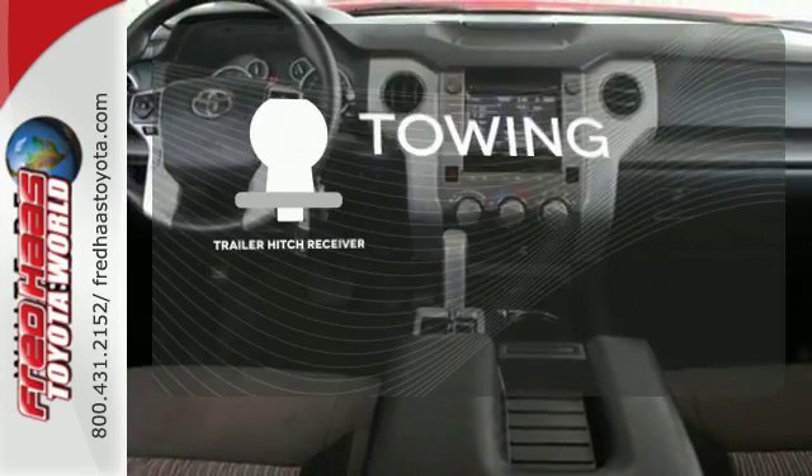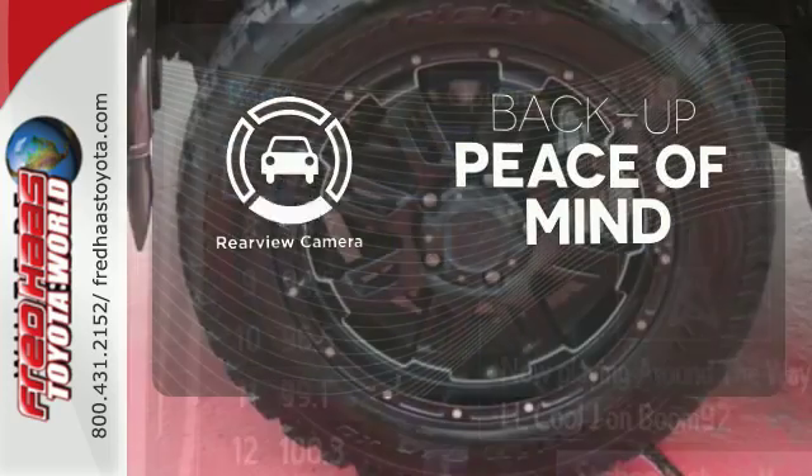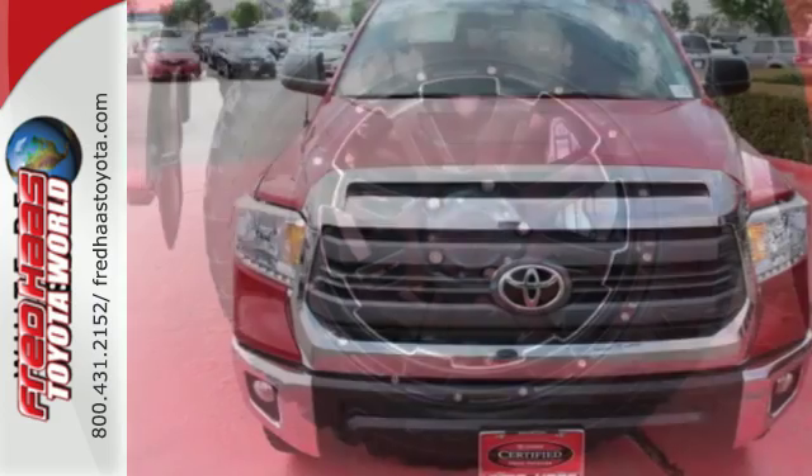The trailer hitch receiver is a must-have to tackle any project. Hindsight is 20-20 with the backup camera. Plus, it has that legendary Toyota reliability and durability.